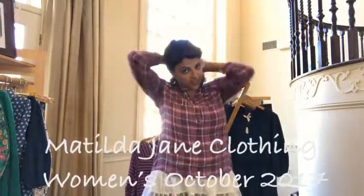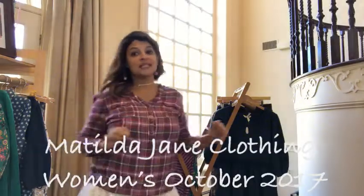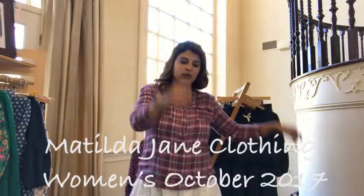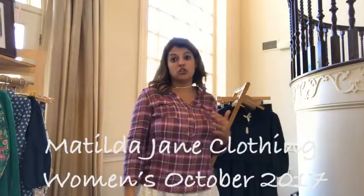Hello! I felt like I had to do fishy face because it annoys my husband. Hello! Welcome to the women's collection of October 2017 Make-Believe from Matilda Jane Clothing. We are going to go straight into the women's clothing — the women's collection.